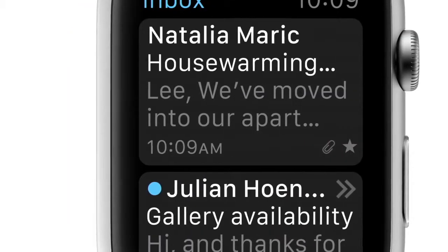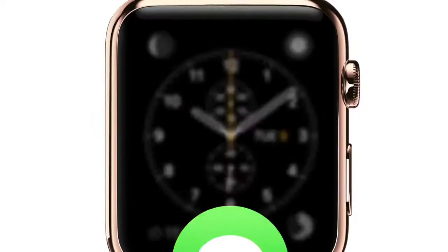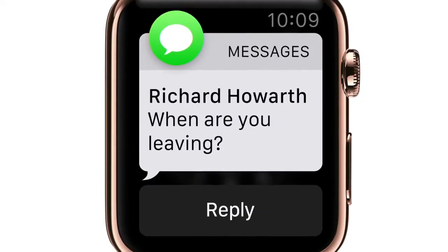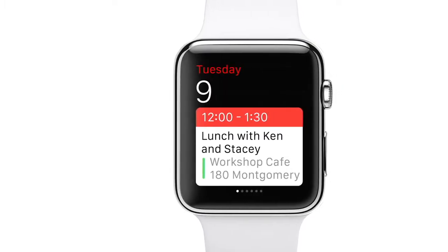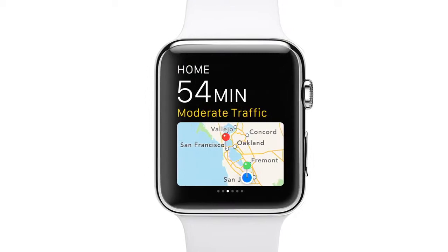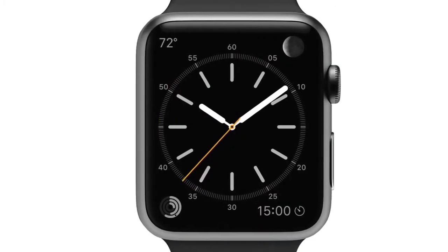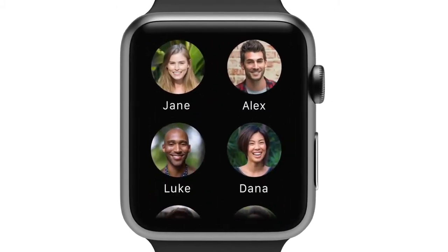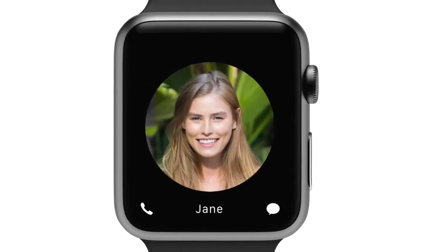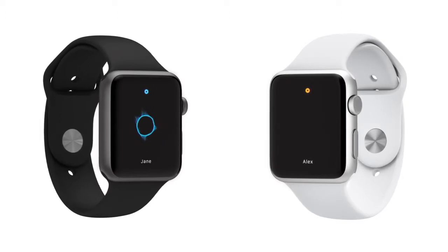Apps are designed for lightweight interaction. Smart replies and dictation let you respond quickly to messages. Glances let you swipe through information efficiently. Pressing the button below the digital crown instantly shows you friends you can contact in just seconds. And with digital touch, we've developed an entirely new way for you to connect intimately with others.